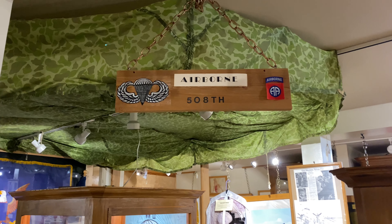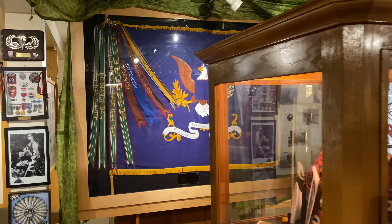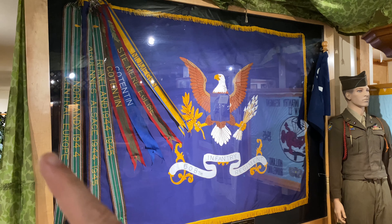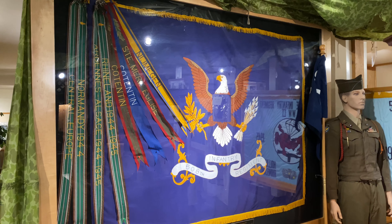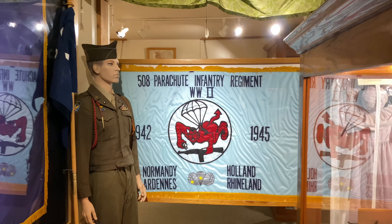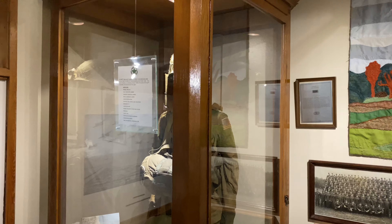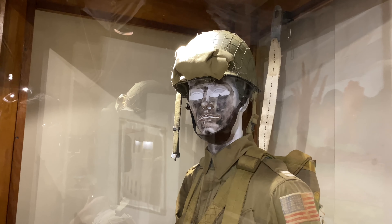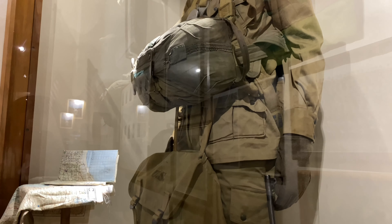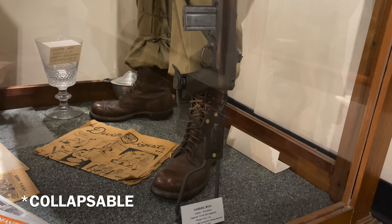I did not know this, but apparently contingents of the 508th trained here. Here is their flag, and you can see all the conflicts in which they've served. This is by far one of the coolest flags — 508th Infantry Regiment. And here would be the loadout for a paratrooper in World War II. They had to carry everything on their person, and he has a carbine with a retractable stock to save a little room.